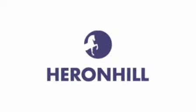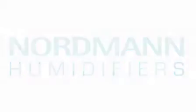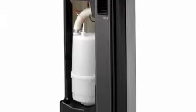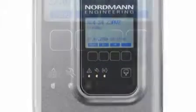Heron Hill are pleased to announce the launch of Nordmann's RC4 and DC4 range of Electro Boiler Humidifiers, the latest technology in humidification at affordable prices. With the choice of duct or room distribution options, even those not technically inclined will find the Nordmann RC4 and DC4 easy to use and maintain.